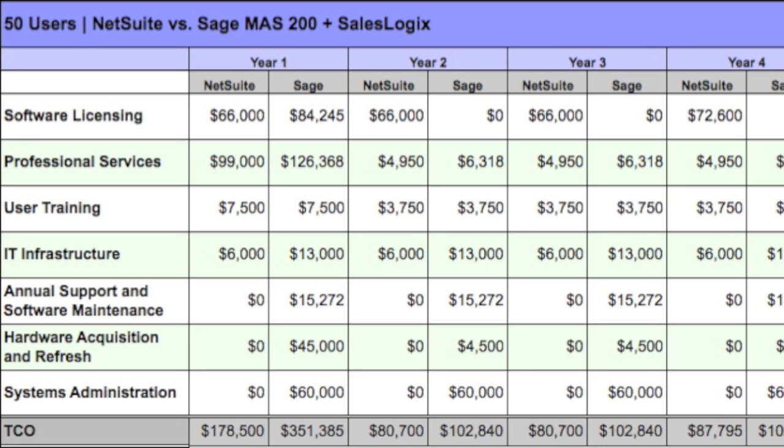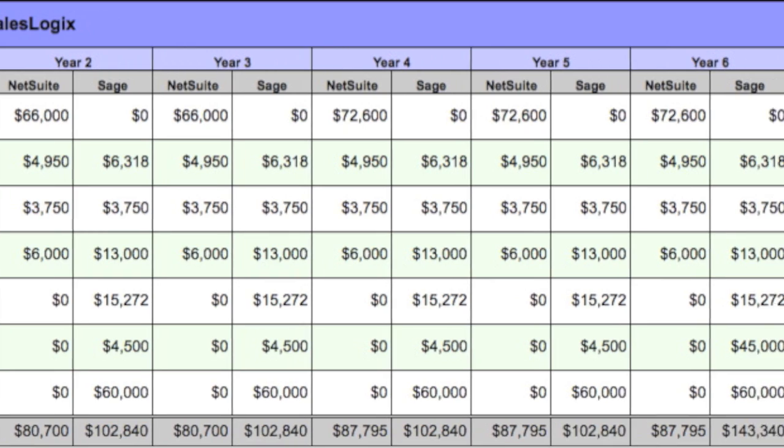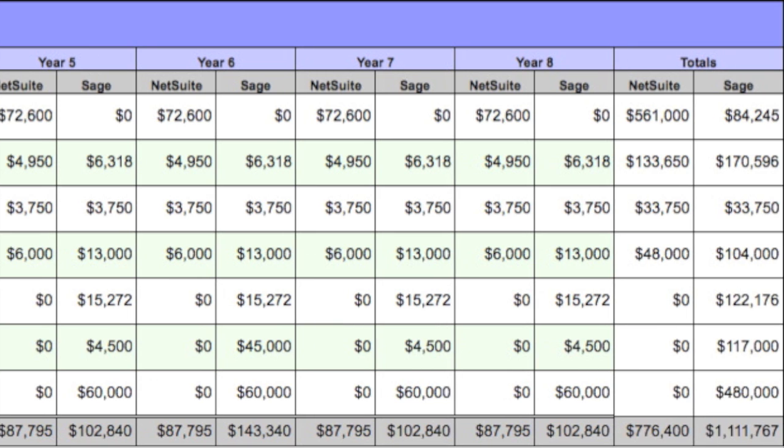Finally, there's a systems administration cost associated with patching, tuning, and providing periodic software refreshes, along with the ongoing care and feeding required. This includes backups, bio-restorations, support for error conditions, and following up on abnormal events. Our assumption is $100 per user per month.